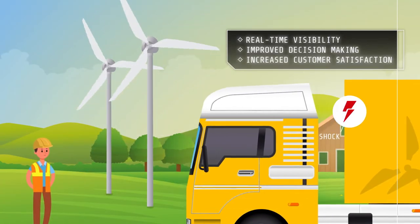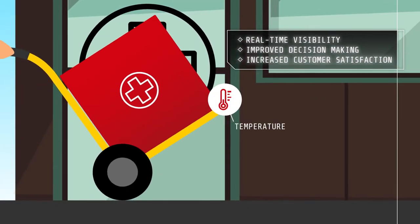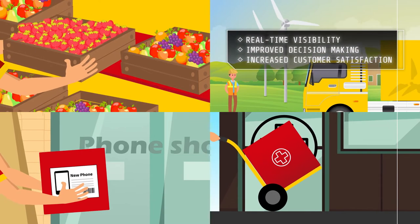You are now all set for real-time visibility that will help you make better, faster and data-driven decisions and ultimately help deliver your customer promise.